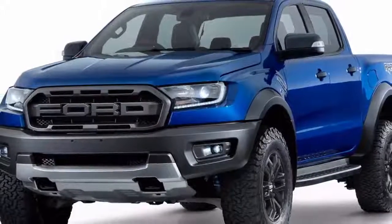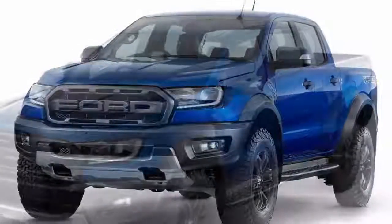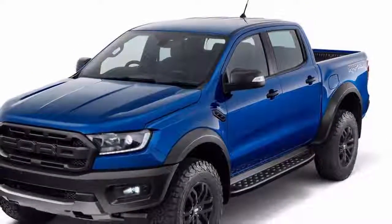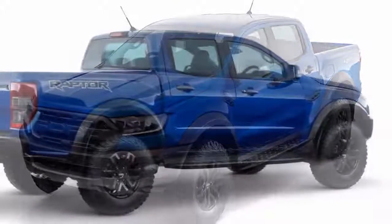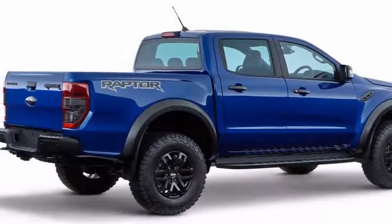The Raptor boasts an approach angle of 32.5 degrees, a departure angle of 24 degrees, and a ramp-over angle of 24 degrees. BF Goodrich 285/70R17 tires are wrapped around 17-inch rims on this tall and handsome truck.